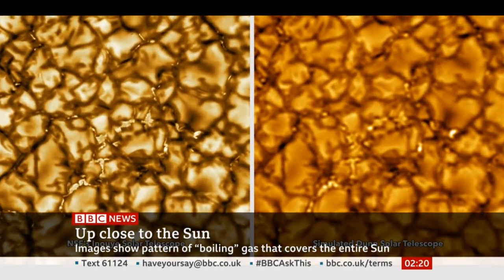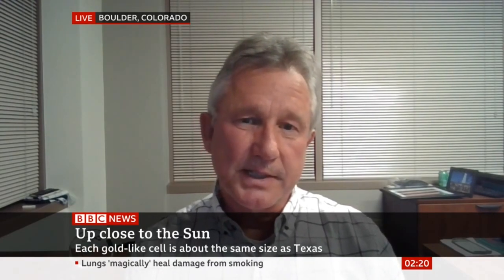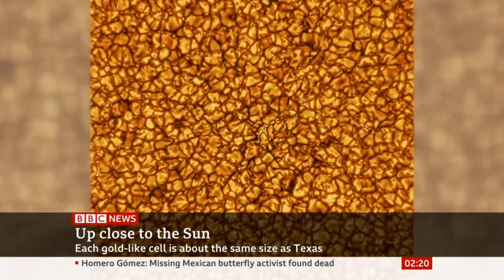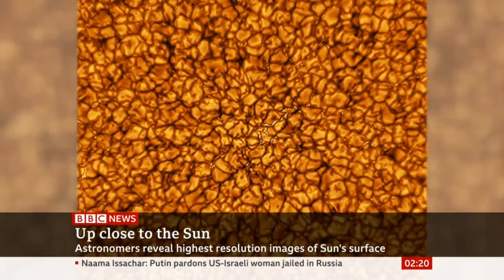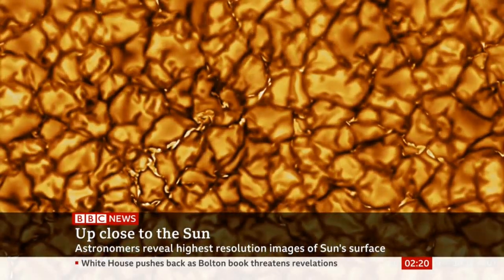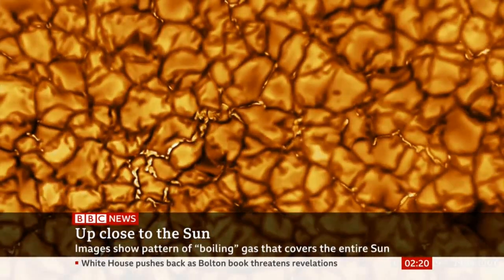The corona is the outer atmosphere of the sun that you can see with your naked eye during an eclipse. What we currently cannot do is measure the magnetic field in the corona, and the Daniel K. Inouye Solar Telescope will let us do that. That's incredibly important because the sun generates an immense amount of energy and stores it in a magnetic field that sometimes becomes unstable and leads to solar eruptions, flares, and coronal mass ejections that impact us here on Earth.